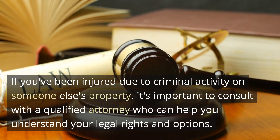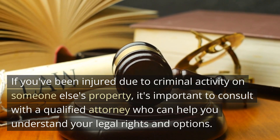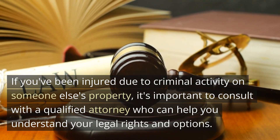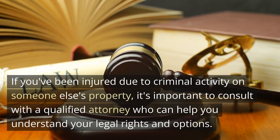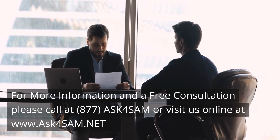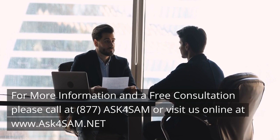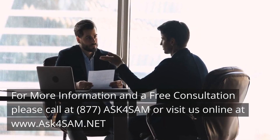If you've been injured due to criminal activity on someone else's property, it's important to consult with a qualified attorney who can help you understand your legal rights and options. For more information and a free consultation, please call 877-ASK-4-SAM or visit us online at www.ask4sam.net.